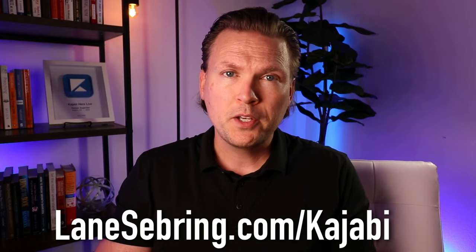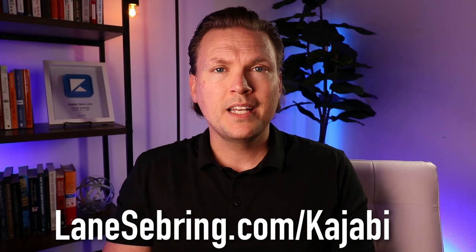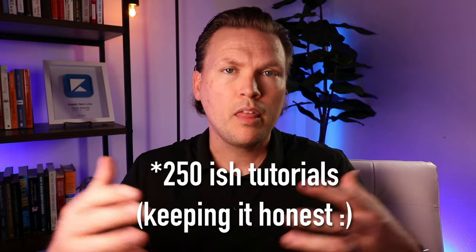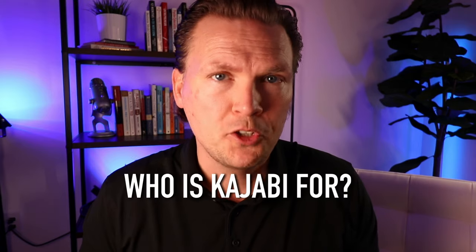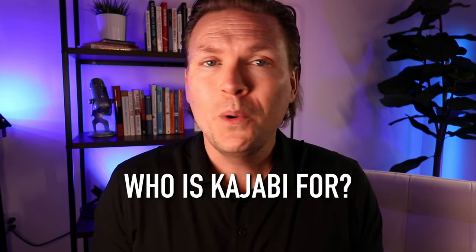Even if you're not a tech person, Kajabi is simple to use — which is really the magic of it. It is for the person who has an online business idea: you want to create content about something and build courses around that to help people achieve a goal or learn a skill, but you don't want to design websites, write code, or figure out how to connect a bunch of different pieces of software.